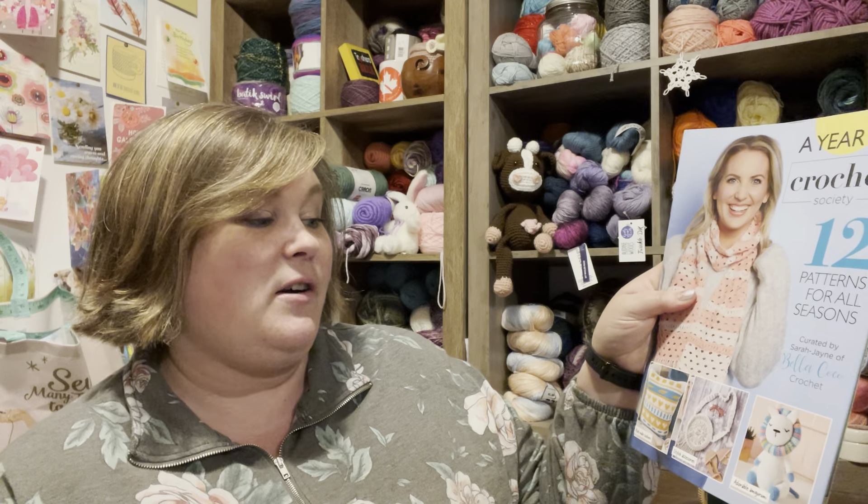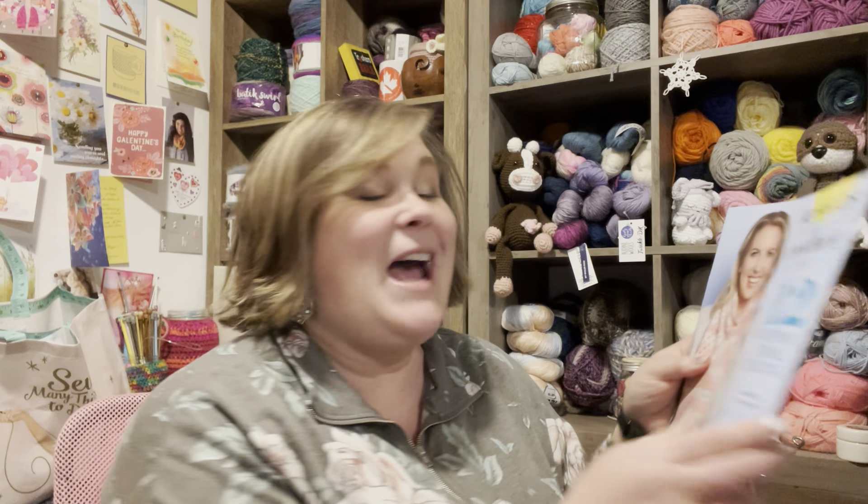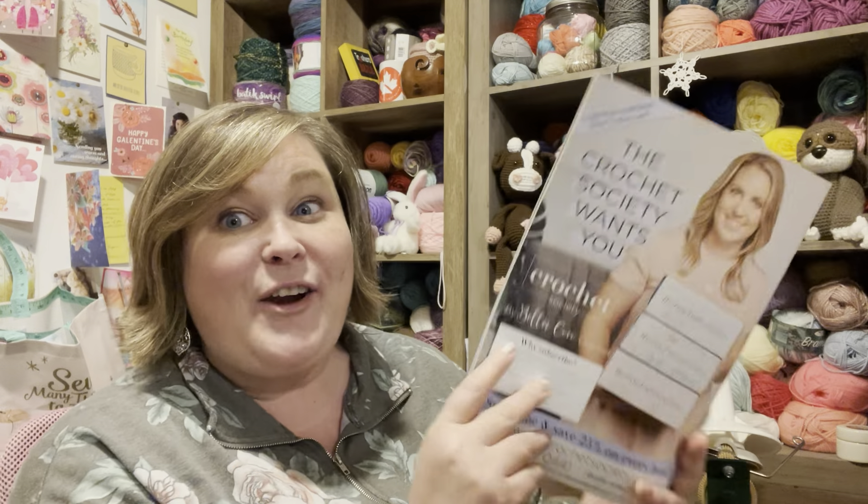I thought I would open this up for you guys. I am loving it. Because if you don't know, Crochet Now — I don't think it's created by Bella Coco Sarah Jane, but she is definitely one of their main features in the magazine. So I am just dying here. First, a year of crochet, 12 patterns. You need to race your little patooties to Joann's and get this because all of the patterns that were in her Crochet Society boxes are here.